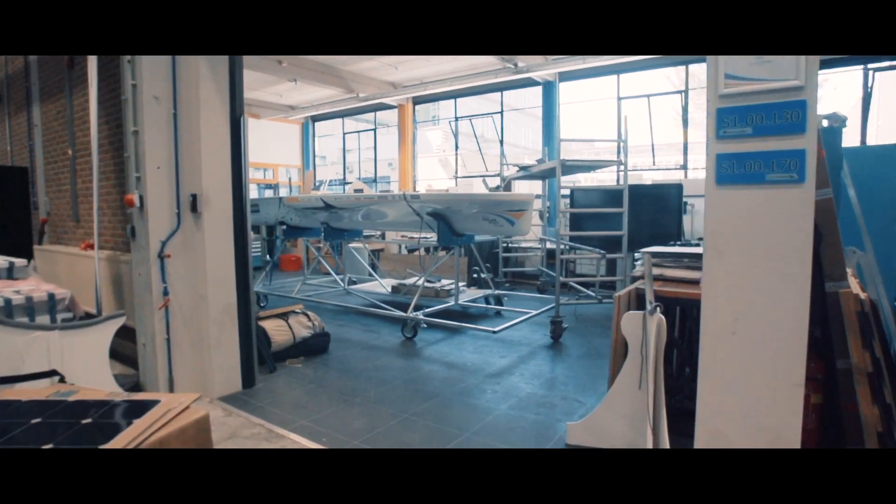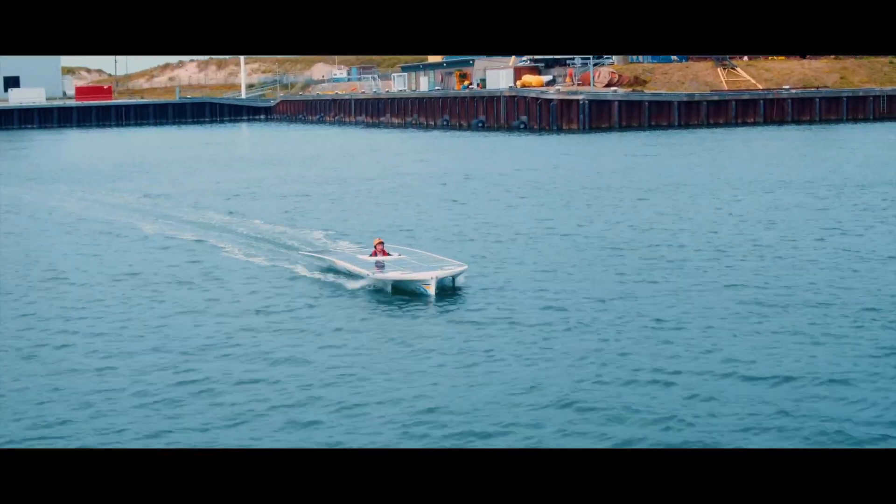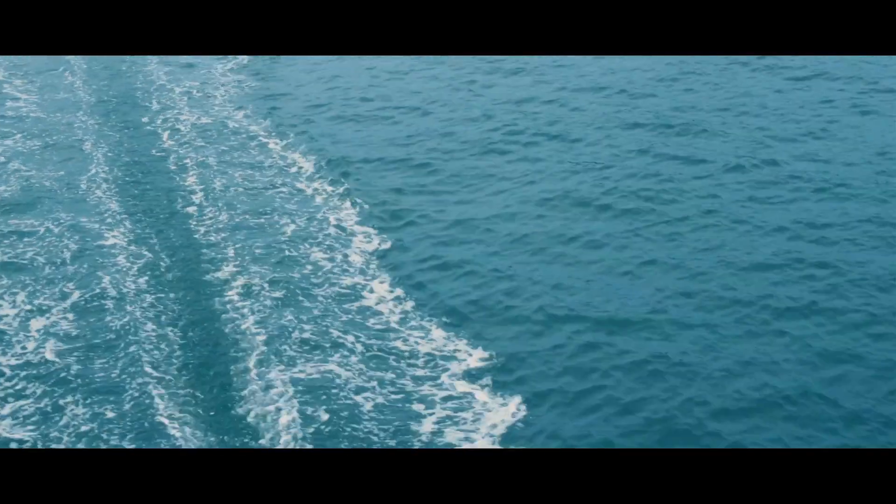The TU Delft solar boat team builds one solar powered boat every year. We want to show what's possible with the current technologies when you push to its boundaries. We've shown that we can reach up to 55 kilometers an hour purely on solar energy.